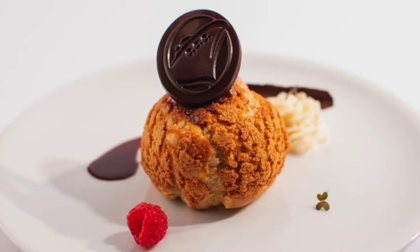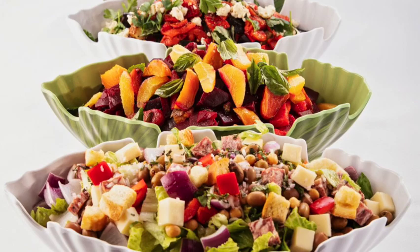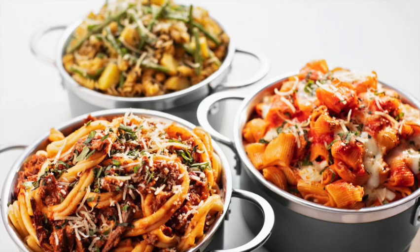Also included is the Lido Market — that is Rotterdam's buffet. You can go there for breakfast, lunch, or dinner. Serve up delicious food, all you want to eat from the buffet at Lido Market.